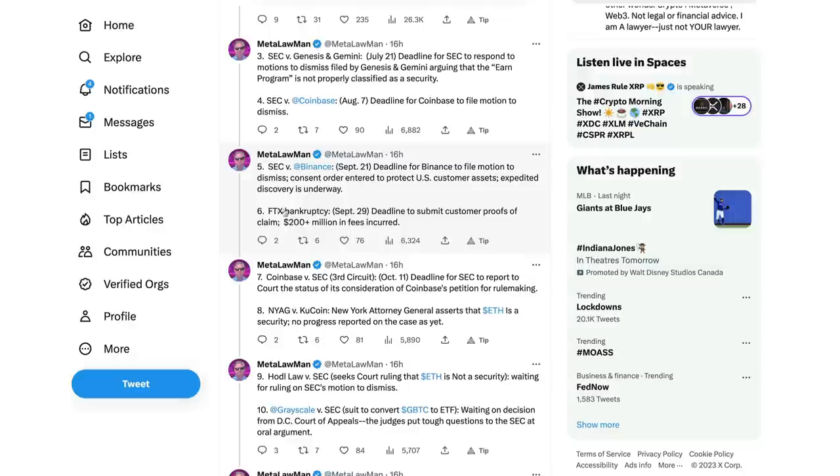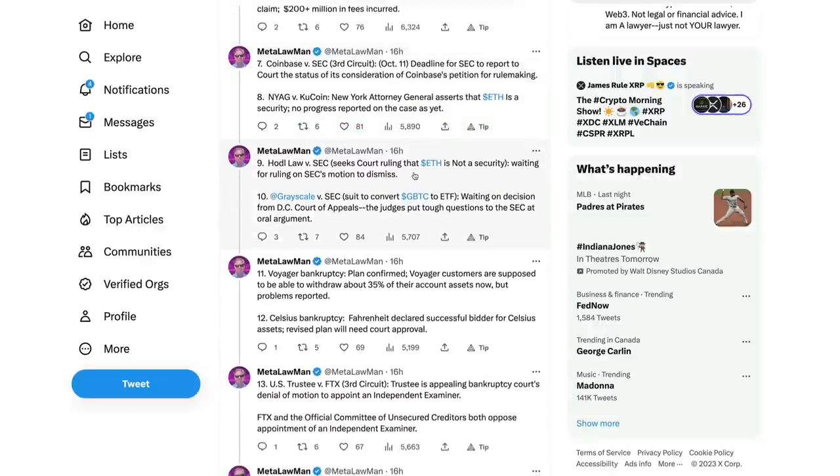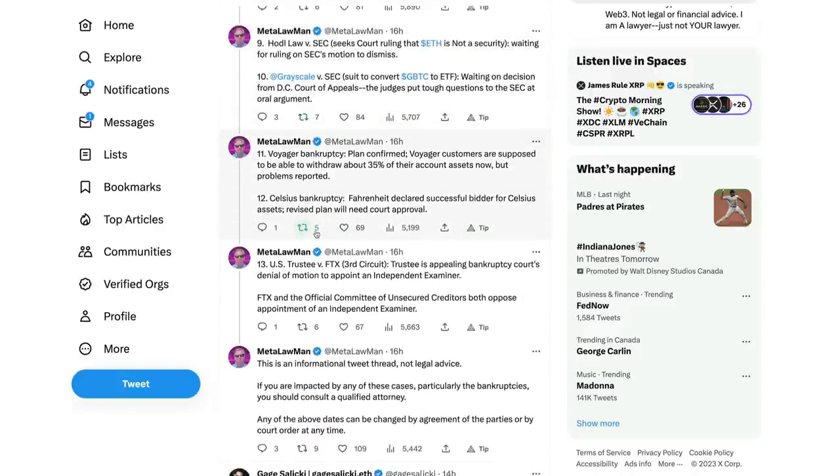Consent order entered to protect U.S. customer assets; expedited discovery is underway. There's the FTX bankruptcy, September 29th, deadline to submit customer proofs of claim, $200 plus million in fees incurred. Number seven, Coinbase versus the SEC in the Third Circuit - that would be in October - deadline for the SEC to report to court the status of its consideration of Coinbase's petition for rulemaking. There's the NYAG versus KuCoin case; New York Attorney General asserts that Ethereum is a security. No progress reported on this case as of yet. HODL Law versus the SEC seeks a court ruling that Ethereum is not a security, waiting for the ruling on the SEC's motion to dismiss. Number ten, there's Grayscale versus the SEC, suit to convert GBTC to ETF, waiting on the decision from the D.C. Court of Appeals; the judge put tough questions to the SEC at oral argument.